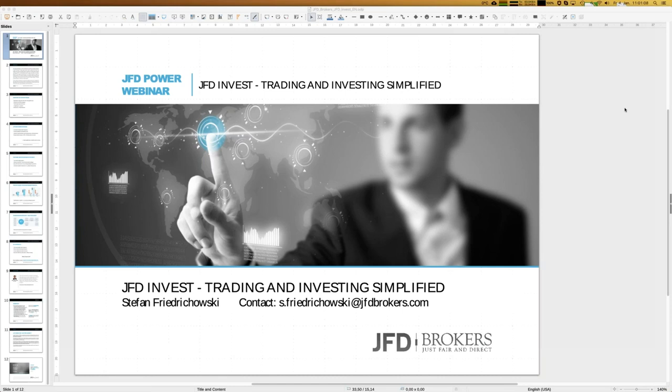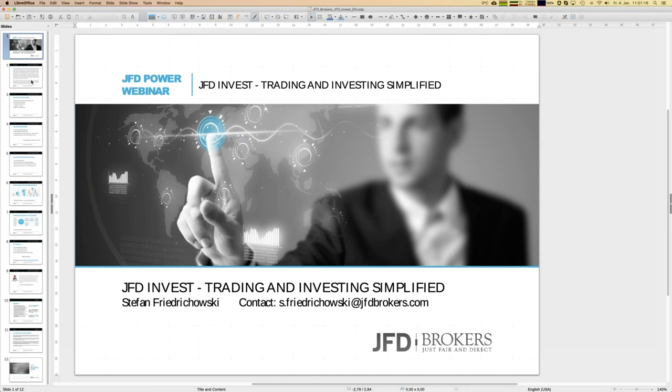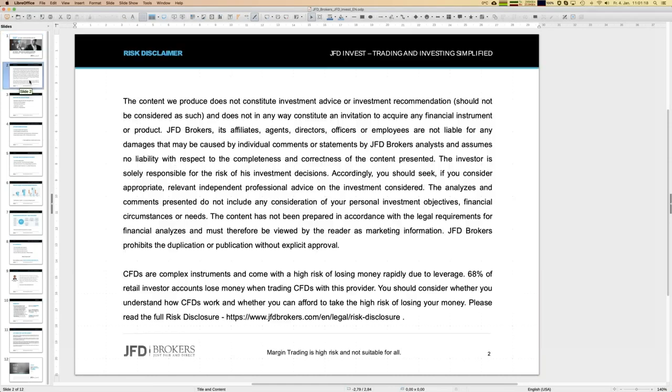Before we really start, I have to show the usual slide — our risk disclaimer. We talk about trading and investing, but finally, whatever you do, you do it on your own responsibility. That has to be said all the time during the webinars.